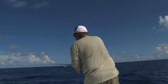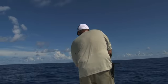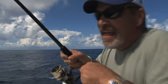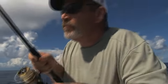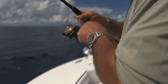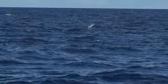I went back to my flats mentality and tried to match the hatch. It looked like small white bait they were hitting, so I went down to a small white 5⅛-ounce jig — a nice little pro fish jig — and we had some music playing. We were into some nice little football-sized tuna.